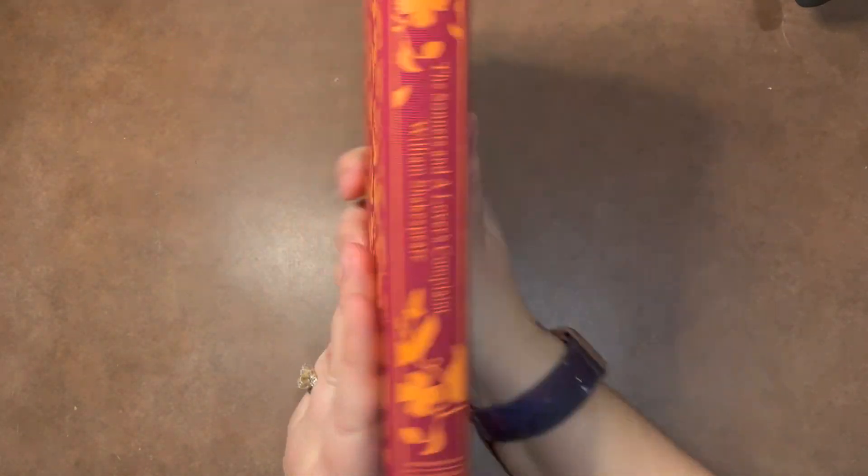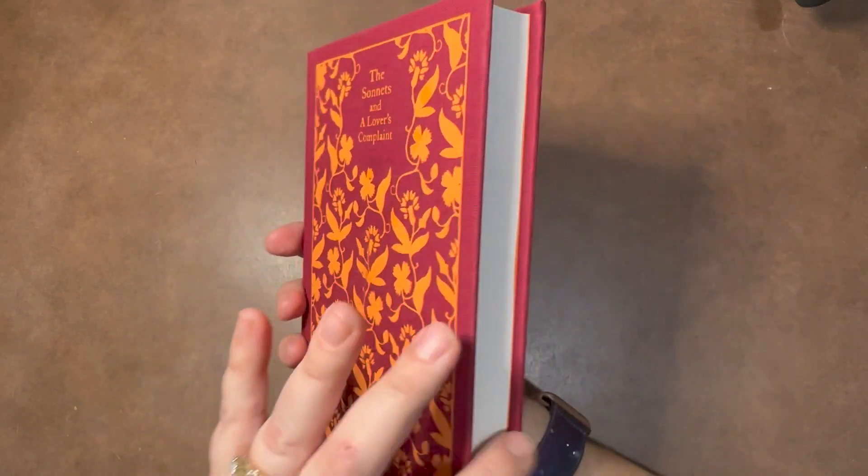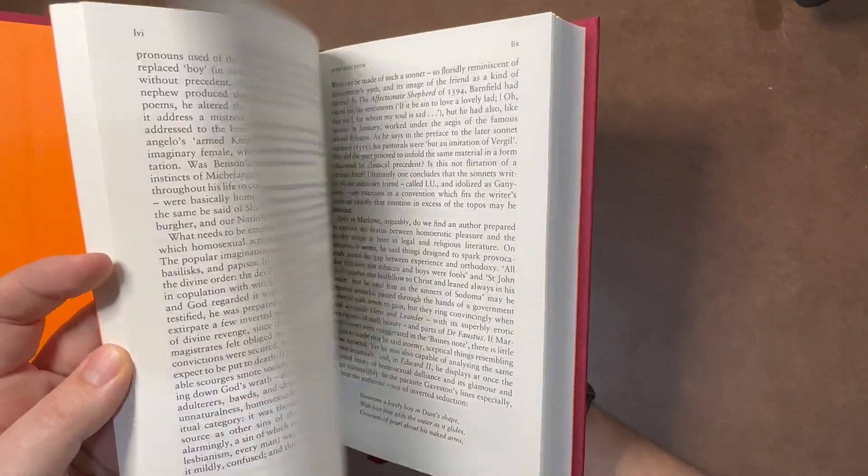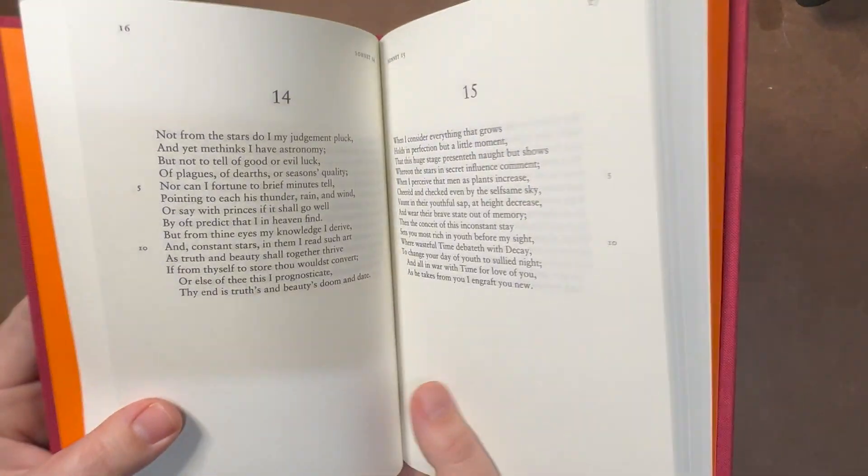It does have a beautiful cover. I love the patterns — it's really nice. The paper is good quality, and there is an introduction before you get to the actual sonnets.